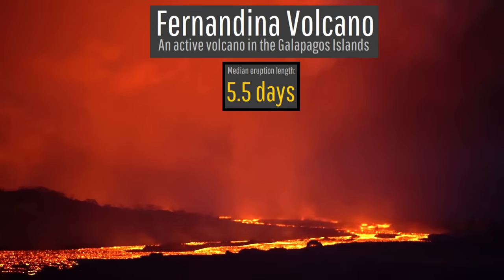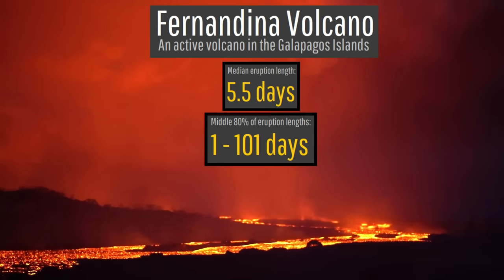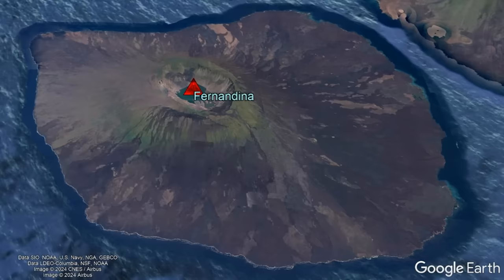The average eruption at Fernandina lasts 5 and a half days, but the middle 80% of eruptions last anywhere from 1 to 101 days in length.